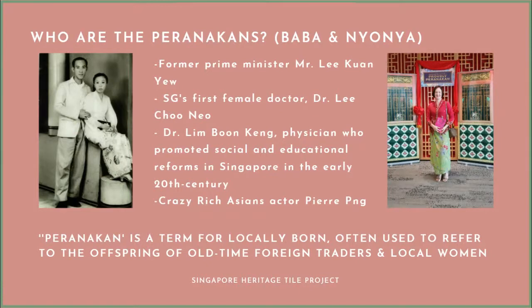The word Peranakan is actually a Malay word — a term for 'locally born' — used to refer to the offspring of old-time foreign traders and local women. In the old days, before love marriages, there were many arranged marriages, and ladies were actually bought by Chinese traders, Arab traders, and Indian traders who came to this part of the world.